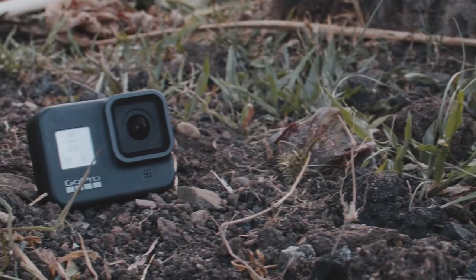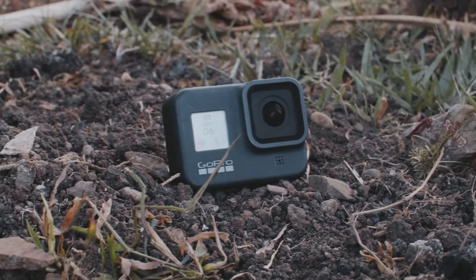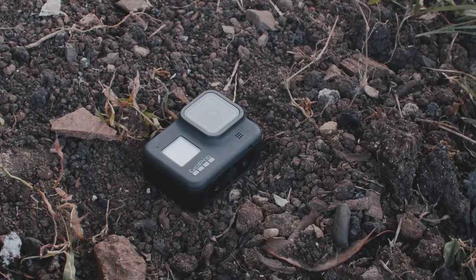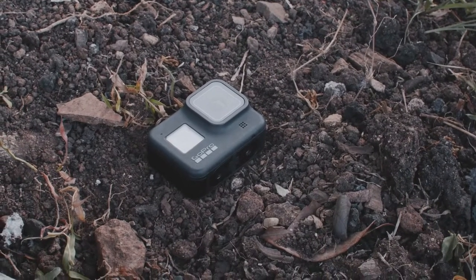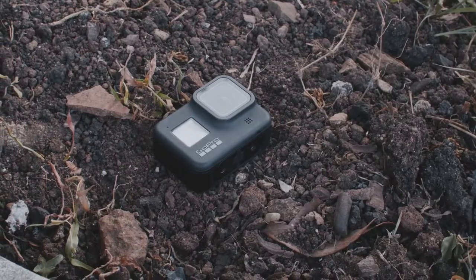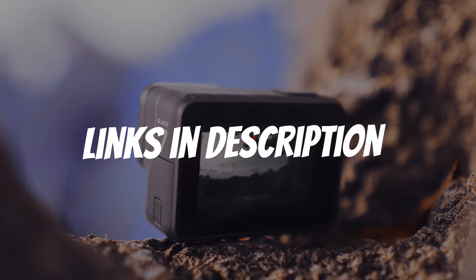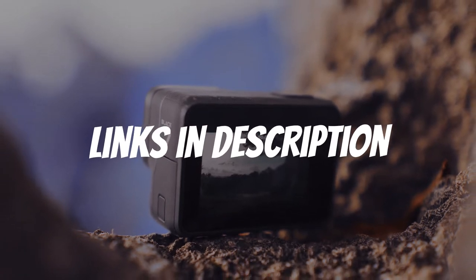Are you looking for a body camera for civilians? In this video, I will show you the 5 best body cameras for civilians based on my personal opinion and hours of research. If you want more information and updated pricing on the products mentioned, be sure to check the links in the description down below.